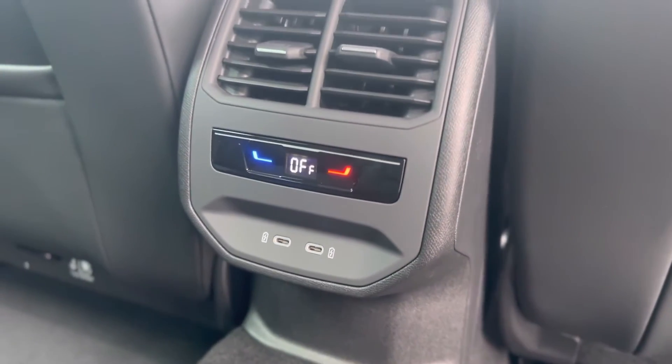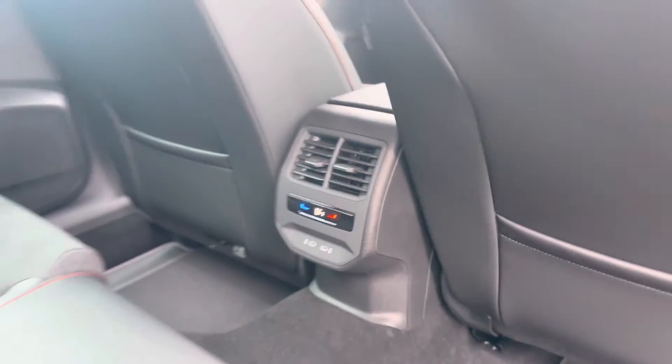You do also get the USB-C ports for charging any tablets or phones for the rear passengers.